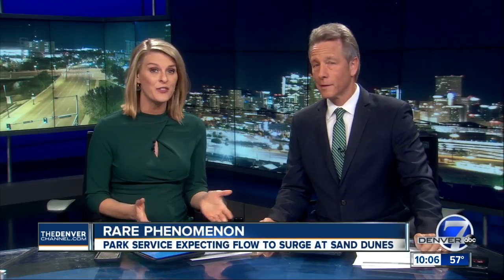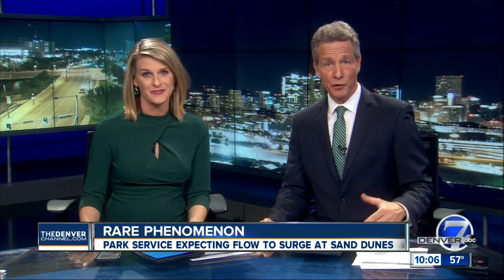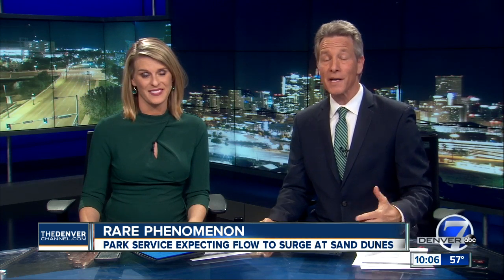Snowpack is also leading to a unique phenomenon in southern Colorado — basically nature's coolest water slide. Denver 7's Ivan Rodriguez traveled to Medano Creek, where people are actually riding waves right next to sand dunes.